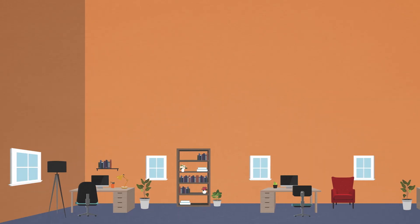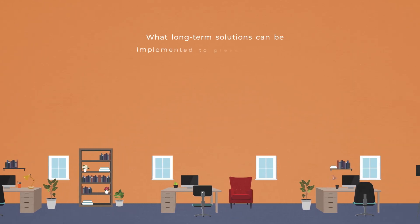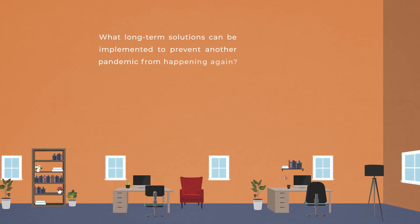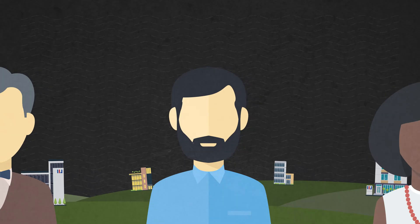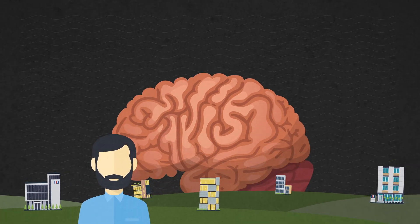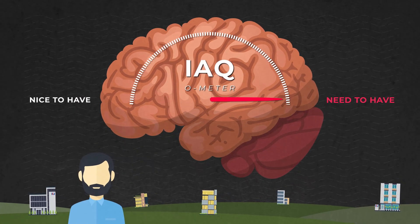This brought some questions to the forefront of businesses looking to reopen or optimize their indoor spaces — like, what long-term solutions can be implemented to prevent another pandemic from happening again? And more precisely, how can we prevent the spread of germs and disease? For individuals responsible for managing HVAC systems, the pandemic has marked a shift in attitude towards indoor air quality from being a nice-to-have to being a need-to-have.